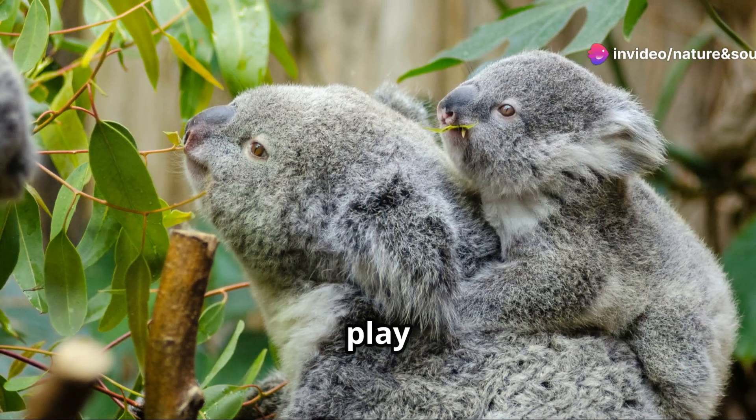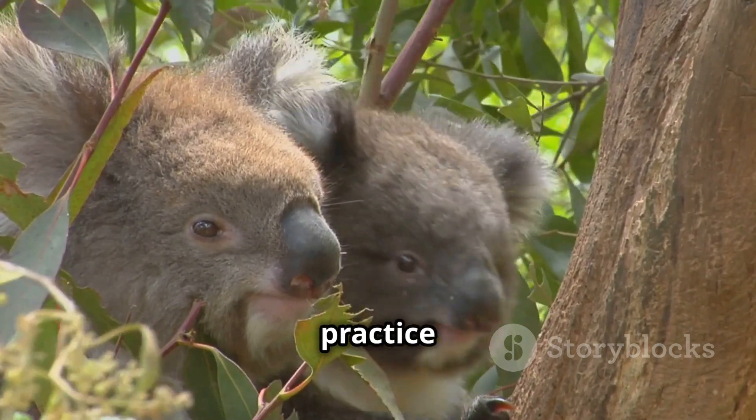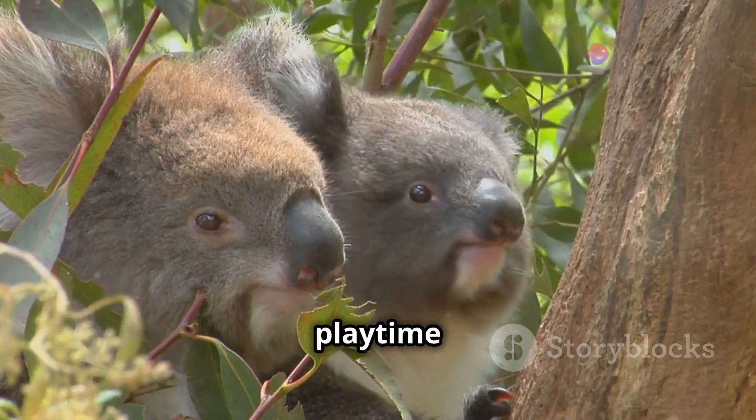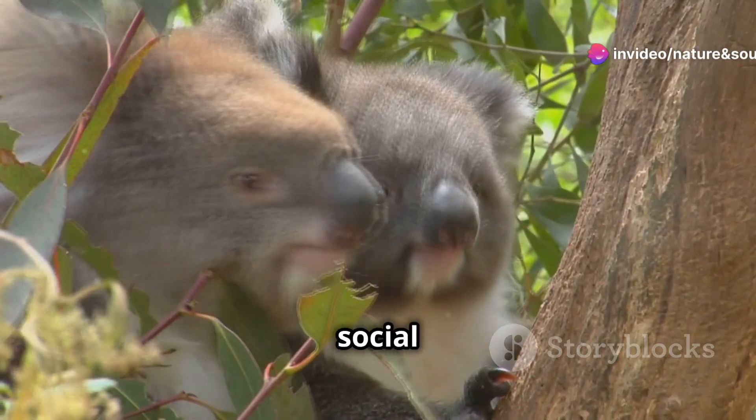Watching baby koalas play and interact with their siblings is a delightful sight. They practice their climbing skills together, turning every branch and tree trunk into a playground. This playtime is essential for their development, helping them hone their abilities and build social bonds.